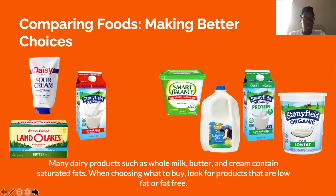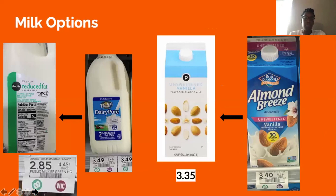Many dairy products such as whole milk, butter, and cream contain saturated fats. When choosing what to buy, look for products that are low in fat or fat-free. When shopping on a budget, try to avoid brand name milks — the Publix brand reduced fat milk is $2.85 whereas Dairy Pure is $3.49, saving about a dollar. With almond milk, you save about five cents buying the Publix brand over Almond Breeze.